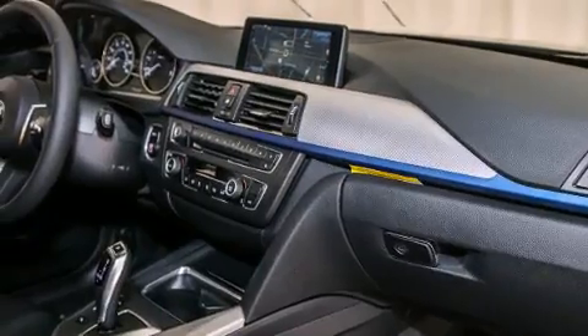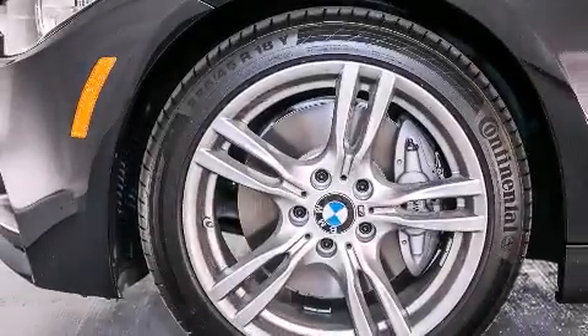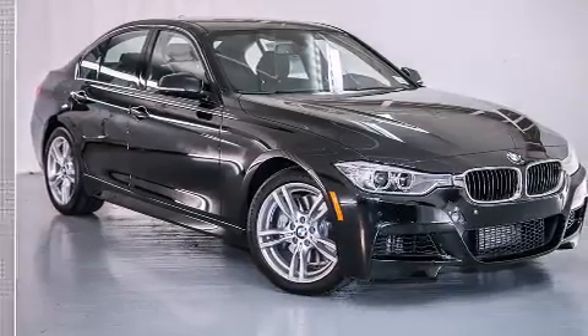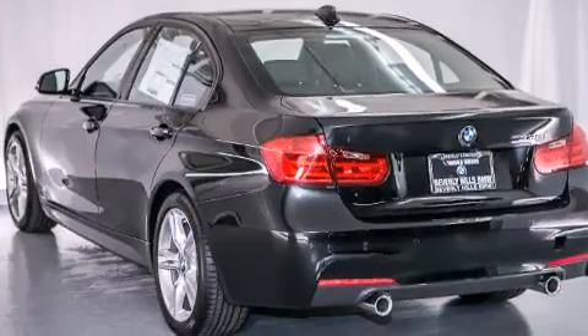The following features are also included: a smartphone adapter, Dakota leather upholstery, cruise control, BMW individual composition, front side impact airbags, air conditioning with automatic climate control, a split folding rear seat, an auto-dimming rearview mirror, a rear window defroster, and satellite radio.